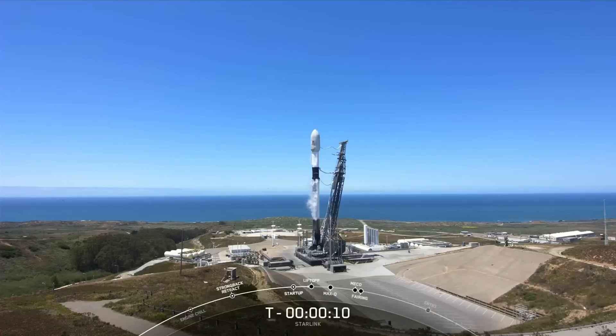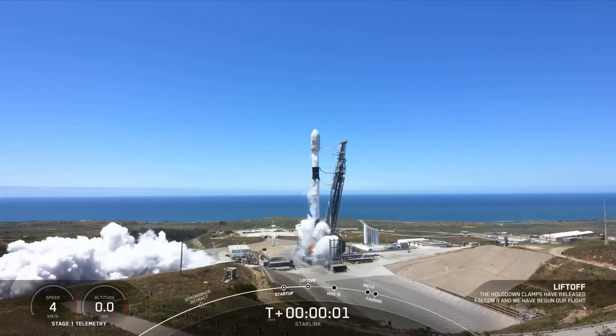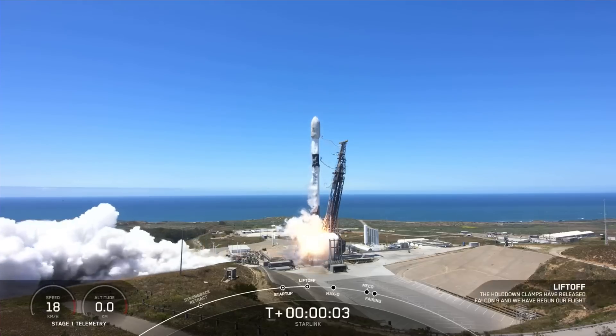Two minus ten, nine, eight, seven, six, five, four, three, two, one. Engines full power and lift off of Starlink. Go Starlink, go Falcon.